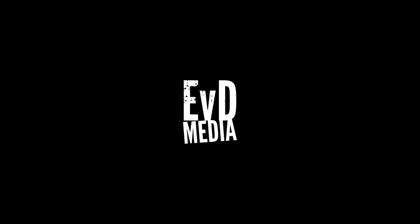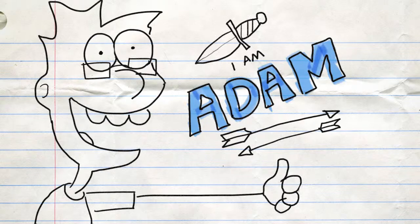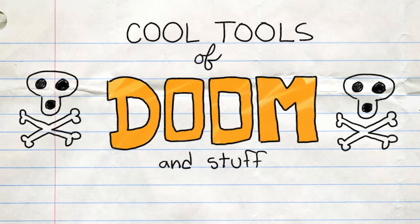As the sun collapses in on itself, Josh and Adam teach the children about thermal fusion and the importance of good hygiene. Kick it like a mouthful of cherry tomatoes exploding out your esophagus pipe. I'm Josh. And I'm Adam. Welcome to the Solzmat Cool Tools of Doom and Stuff.